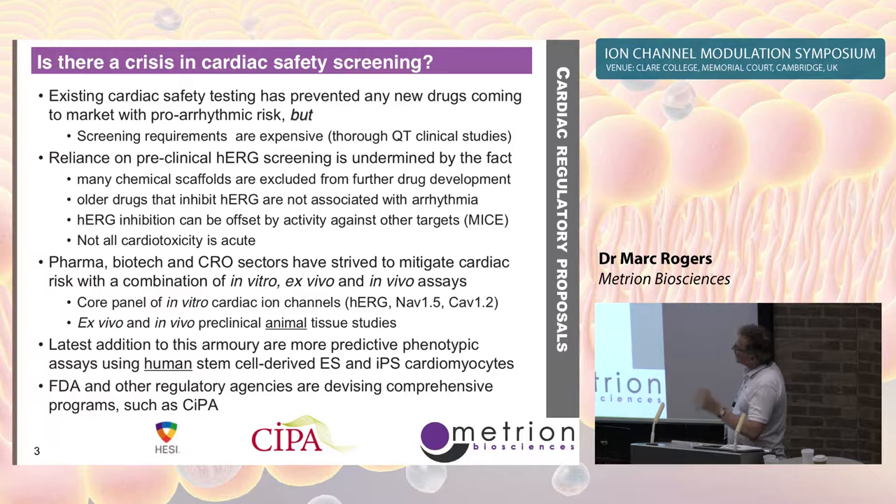There's a convergence of thinking and science from pharma, biotech, CROs, and regulatory bodies to now use a mix of in vitro, ex vivo, and in vivo assays for cardiac safety. What's really important — and this is obviously where platforms like Sophion come in — is the screening of the human cardiac ion channels.